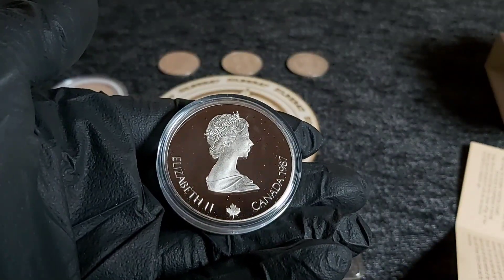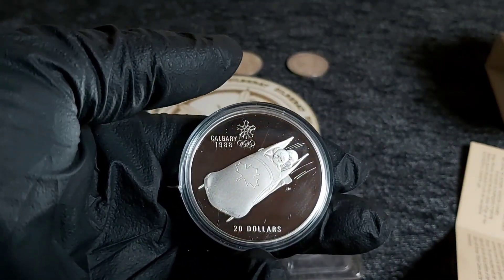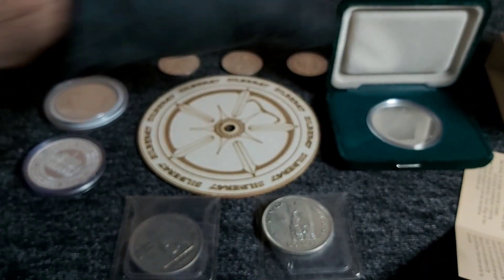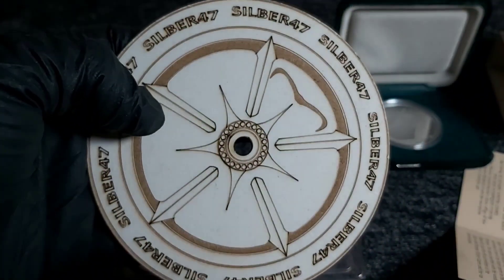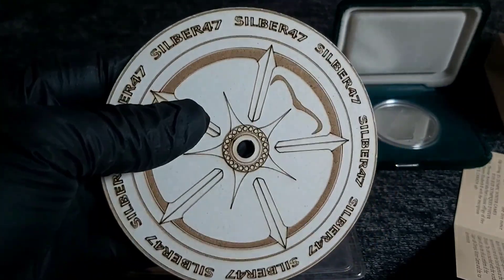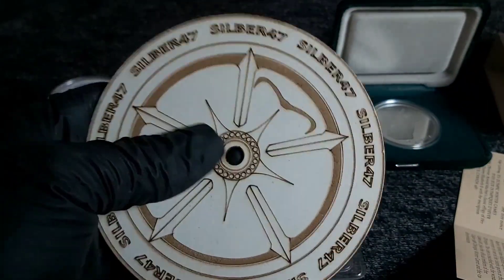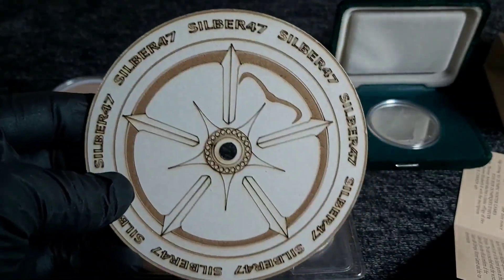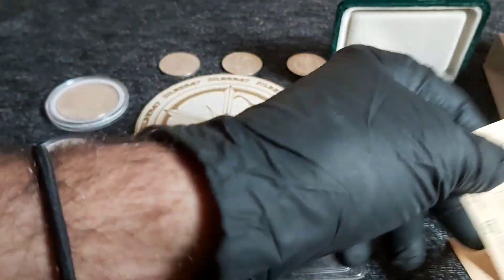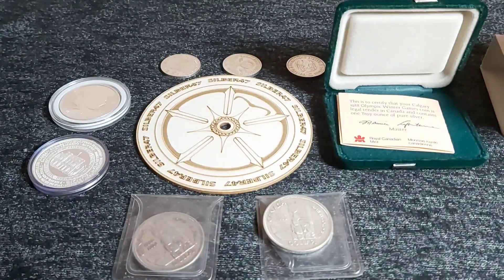It's not the easiest box to open, but there you go — there we have the Queen on the obverse. It's a 1987 Calgary Olympics coin, really lovely — very, very nice, great to add to the collection. This was all from Silver 47. If you haven't checked out his channel yet I'll leave a link in the description. He also sent me this, which I absolutely love — it's actually laser etched onto wood. Really nice — I don't know what I'm going to use it for, maybe I'll just eventually make a sticker board or something.